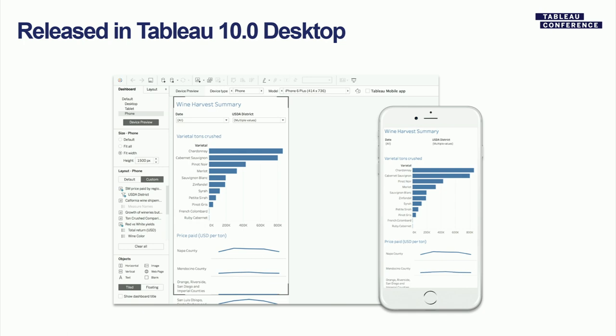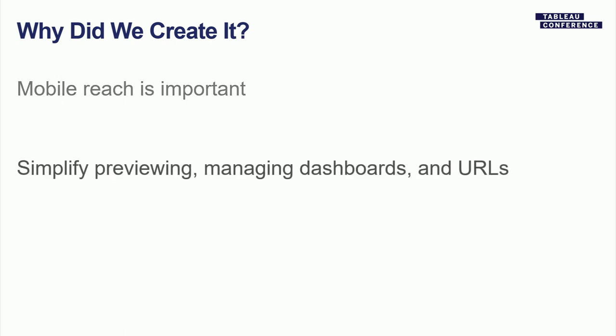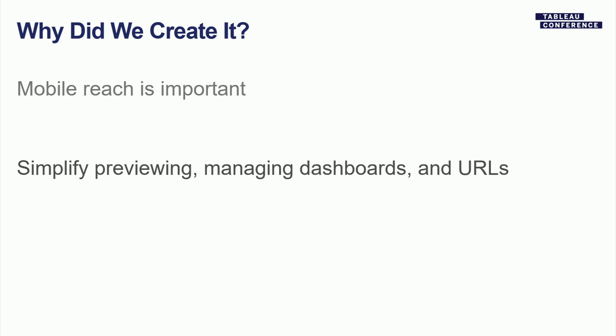We get this question frequently: why did we build the feature? The first answer is pretty obvious — mobile is too important to relegate to the exec with the fancy tablet. If you're a data-driven company, everybody has a phone. Prior to Device Designer, customers were already publishing multiple dashboards — one for tablet, one for phone — and we thought that was easy to solve. The third reason came from our founder Chris Stolte, who challenged us to preserve what people love about Tableau's flow while enabling responsive dashboard creation.